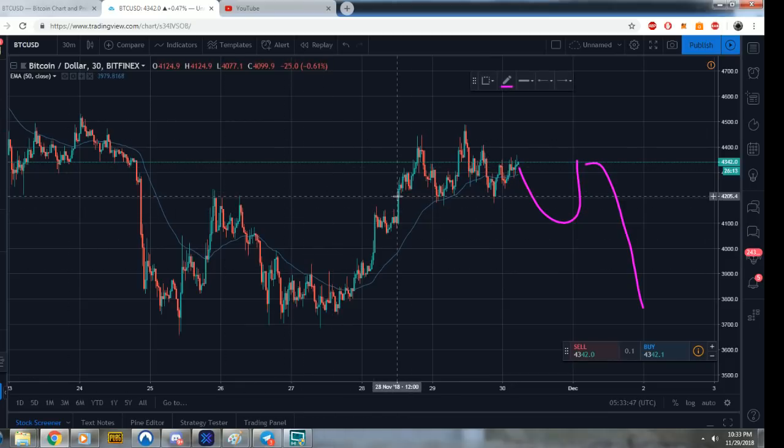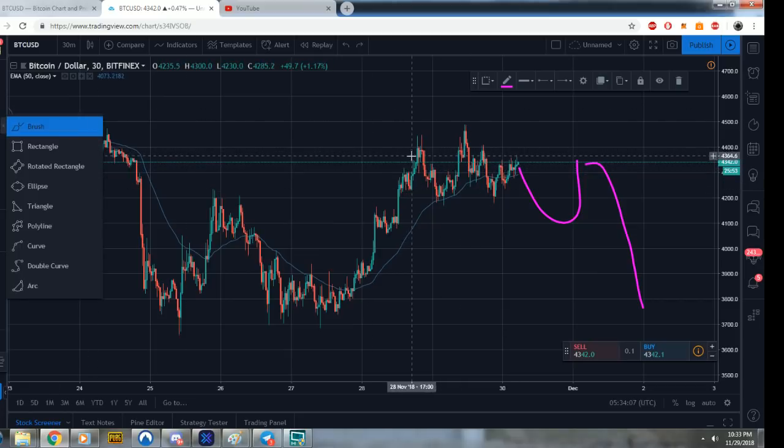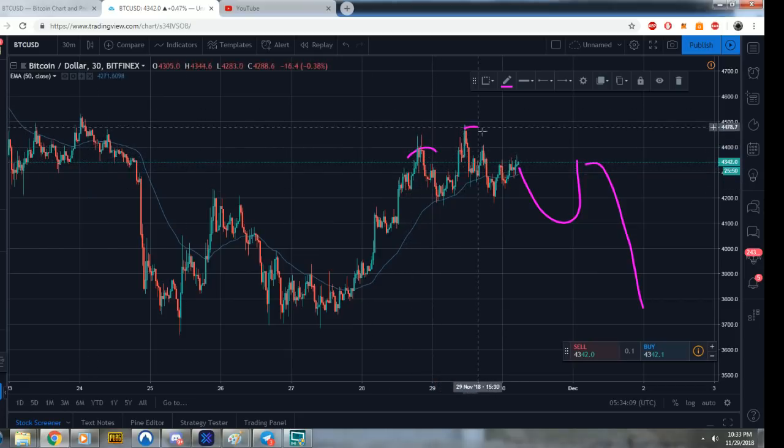Let's dissect the first part, which is this right here. People are saying: is it a wedge, is it a triangle, is it a rectangle? As far as the pattern, we could see a little head and shoulders formation — or is it just a triple top? Both would be bearish patterns.